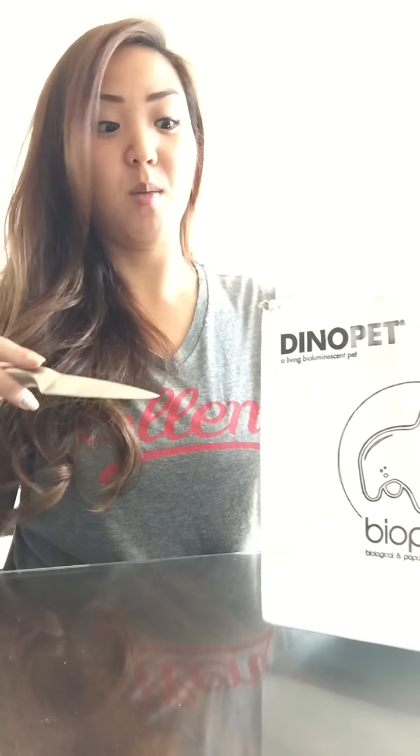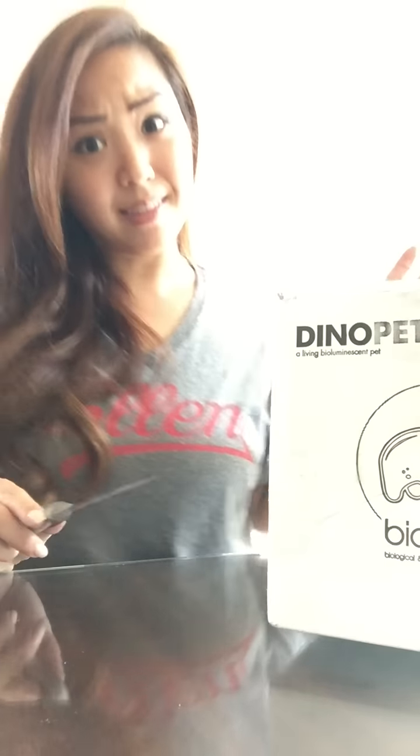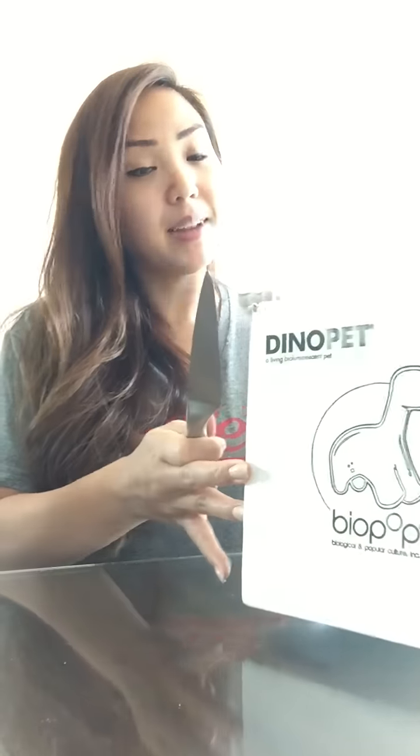Hello everyone! I just got my Bio Pop box with my Dino Pet — my husband bought it for me and I'm extremely excited. It's my first video that I'm gonna be posting, because I didn't find any reviews on this. I saw it featured on a BuzzFeed cool things to buy list, which really sparked my interest. I had a co-worker talking about bioluminescence in Puerto Rico and I thought, when am I ever going to go there and see something like that?